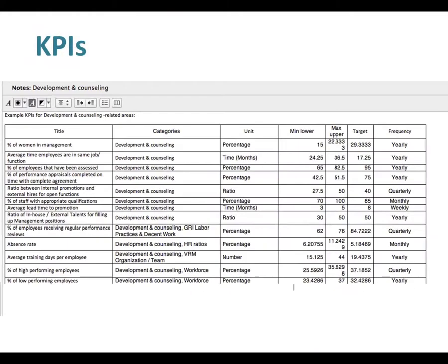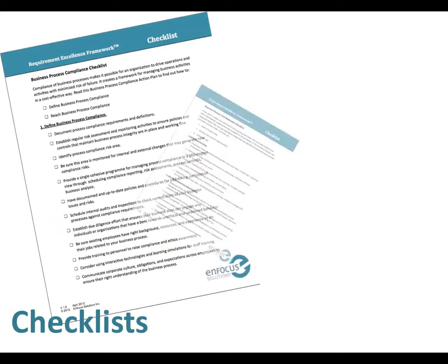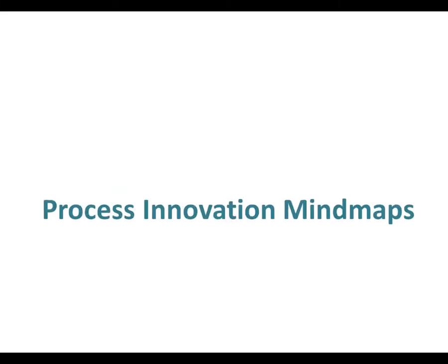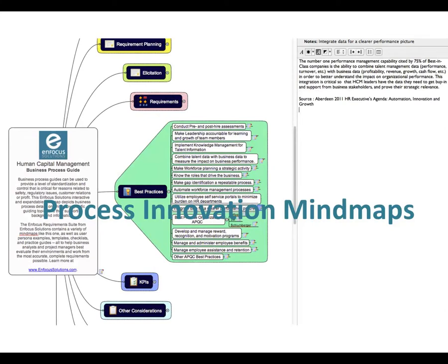There are also key performance indicators in line with industry best practices. And we make sure you cover all your bases with checklists and templates. Interactive mind maps with drill-down capabilities help uncover best practices, KPIs, trends, and innovative ideas to streamline processes, improve functions, and increase profitability.